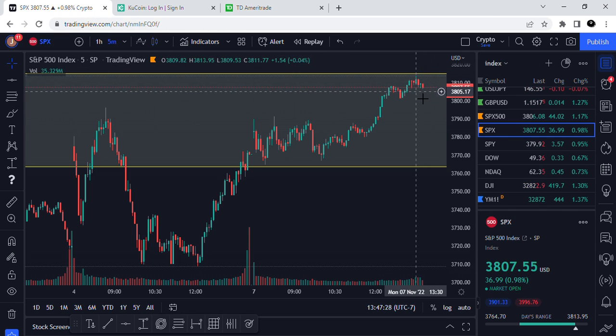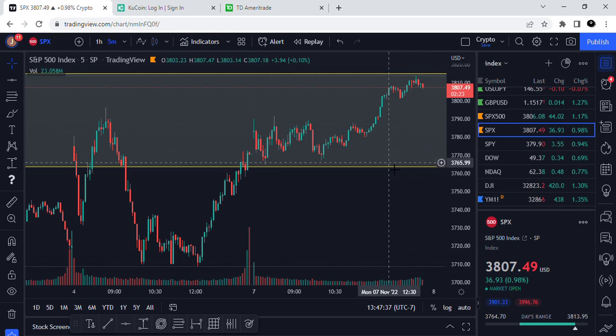What I started to watch is that we started to hit this 3806 to 3812 range and kind of get trapped in there. Then I was watching to see if at the end of the day on this last candle we would start to get this selling. Now coming into the last five minutes...